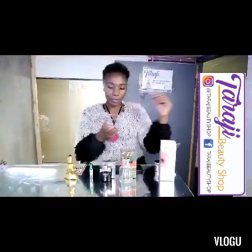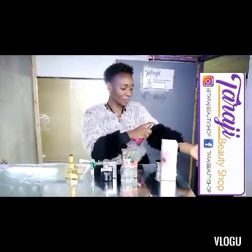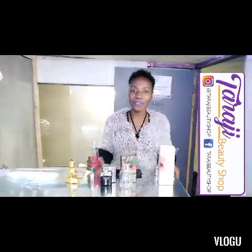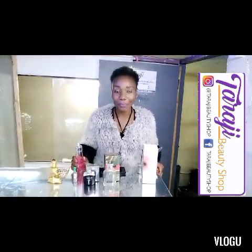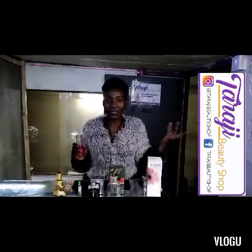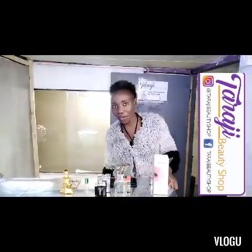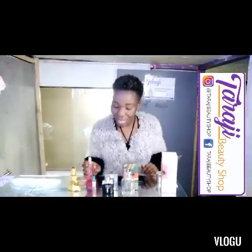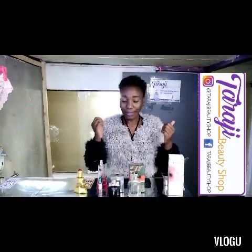If you have a short-sleeve top, you can spray on your elbow just like that. And if you're wearing a dress — whether short or long — you spray at the back of your knees, just once. Those are some of the spots you can apply on your body.